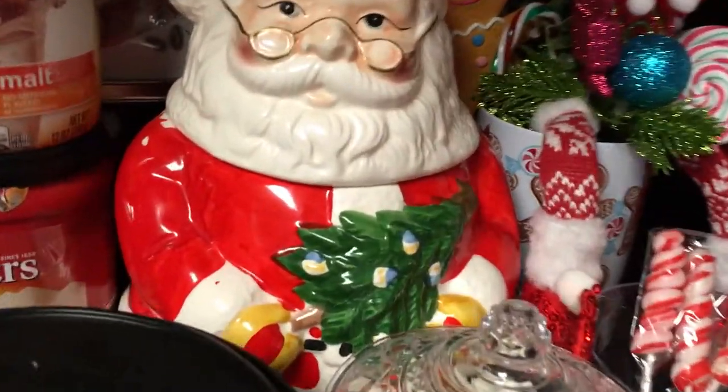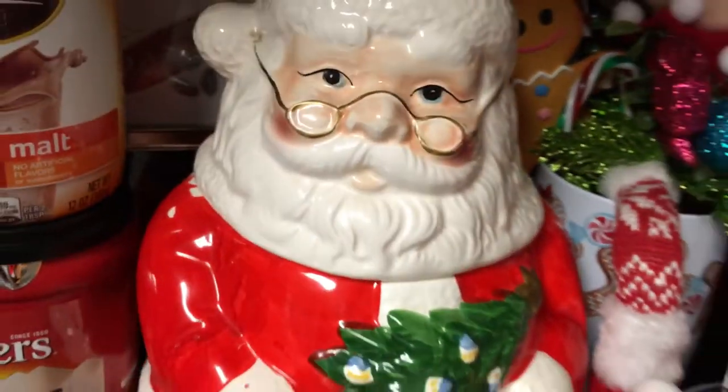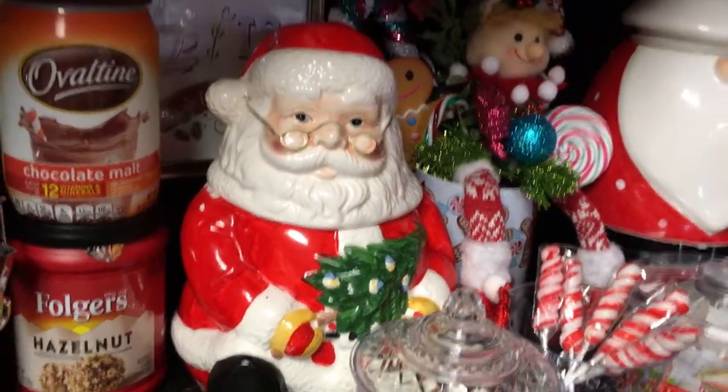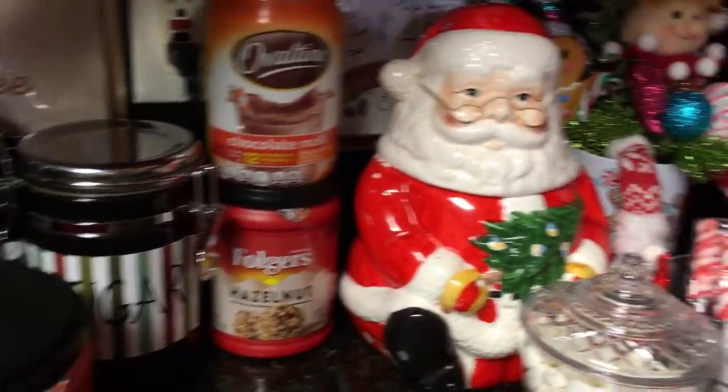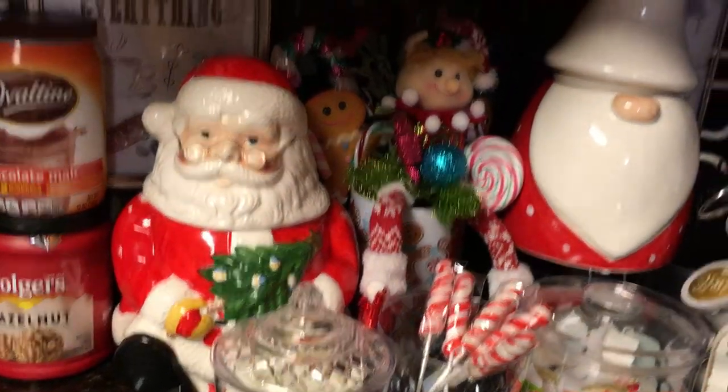This one is Santa Claus and my aunt actually thrifted this and gave it to me a year or two ago. She gave me two of them — I'll show you the second one in a second. The gnome I got last year on Valentine's Day.